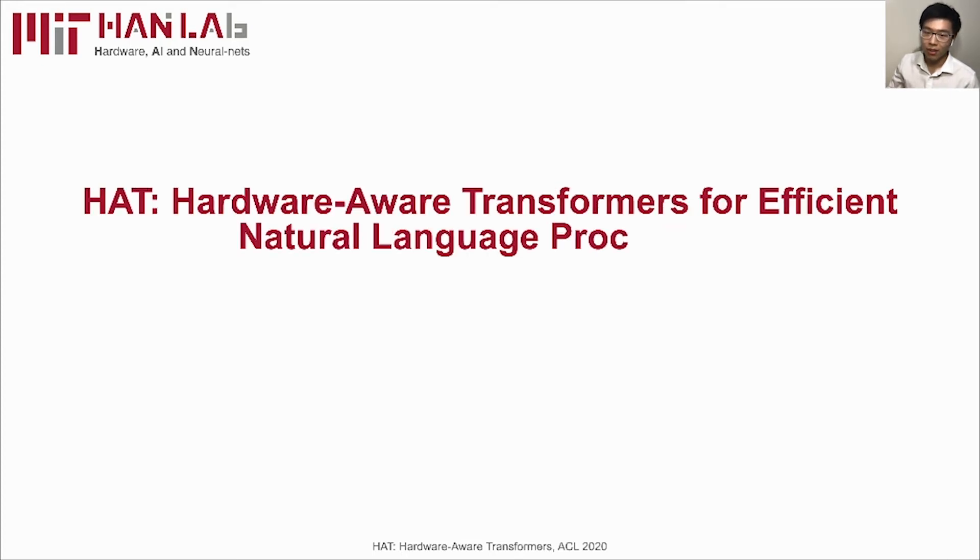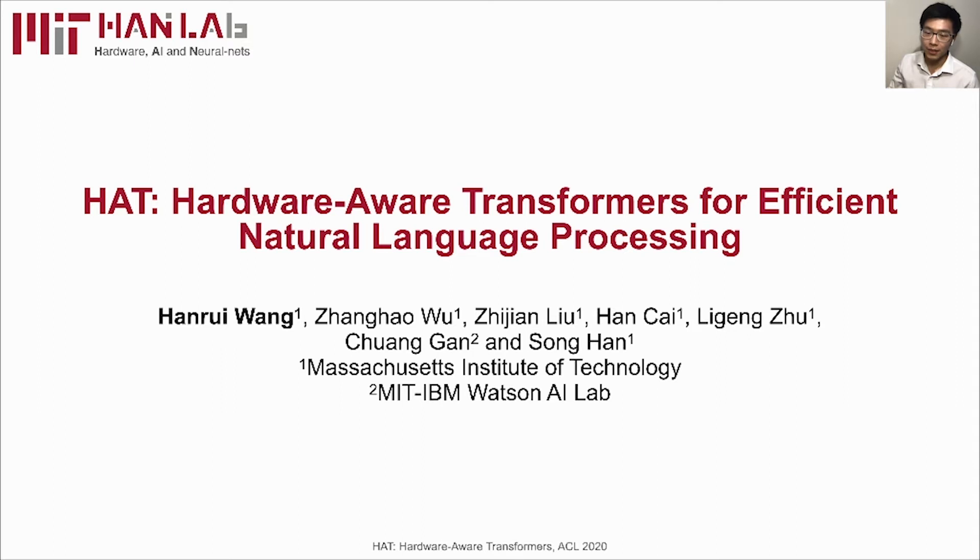Hello, everyone. My name is Henry Wong. I'm a second-year PhD student at MIT. I'm very glad to introduce our recent work on HAT, Hardware-Aware Transformers for Efficient Natural Language Processing.